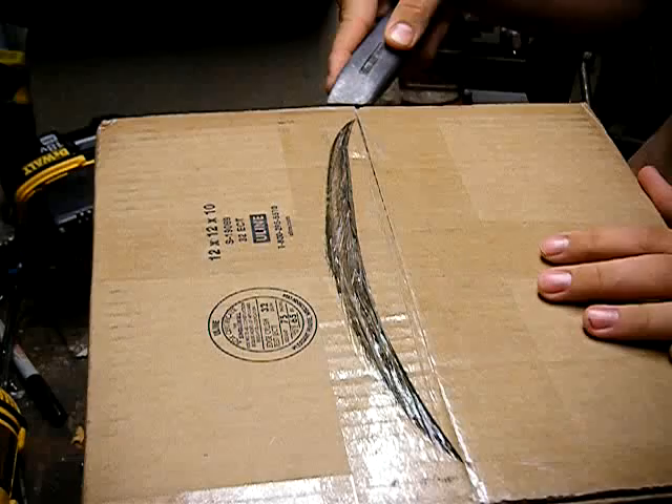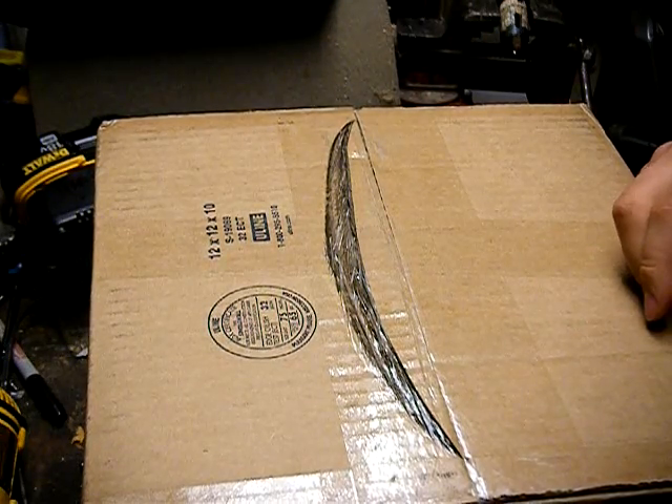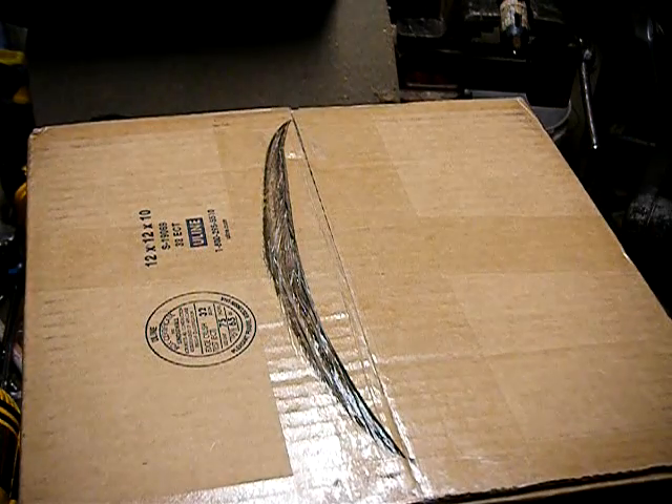I ordered this package 27 hours ago today. I live in Pennsylvania, and now I have it. I ordered it yesterday morning at 10 o'clock, and it's already here.